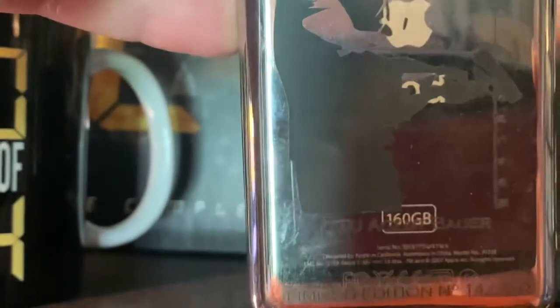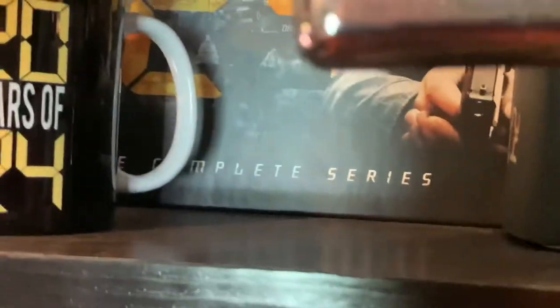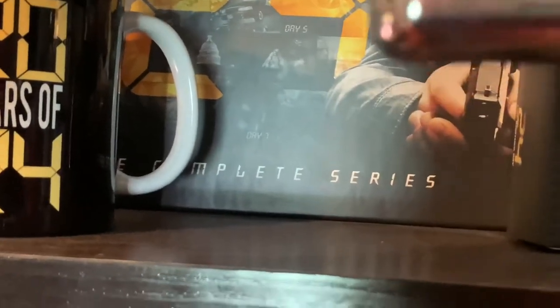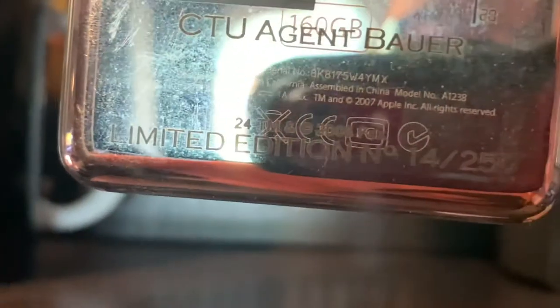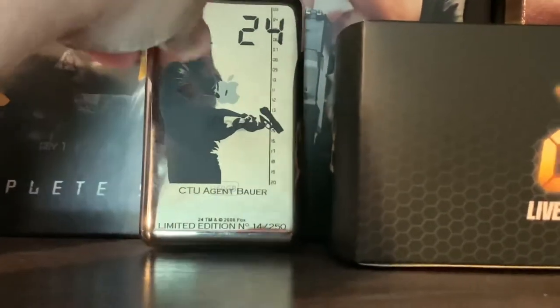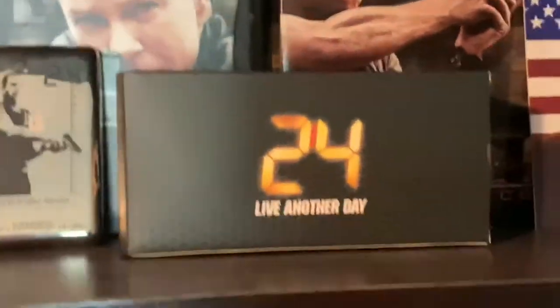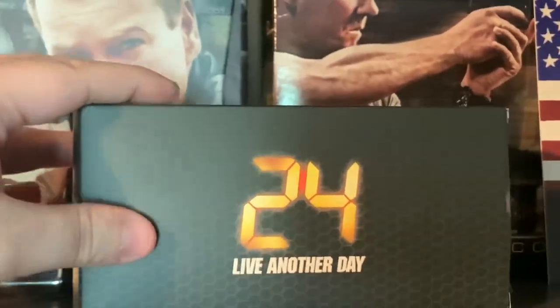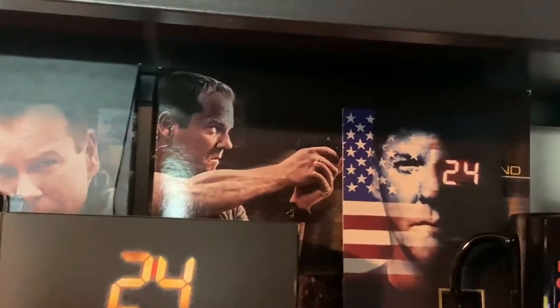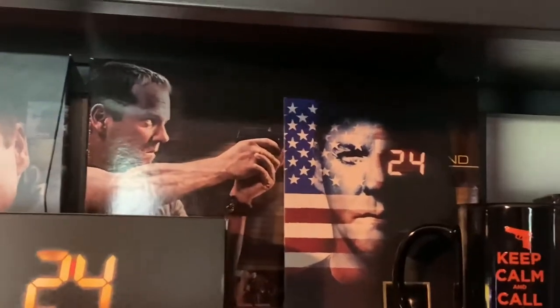There's also a 20 Years of 24 cup. Right here is a limited edition iPod — I put 'CTU Agent Bauer' as the engraving. It was limited to 14 out of 250, so they only made 250 of those. This is the Live Another Day official watch, which I'll show in more detail in another section of this video.